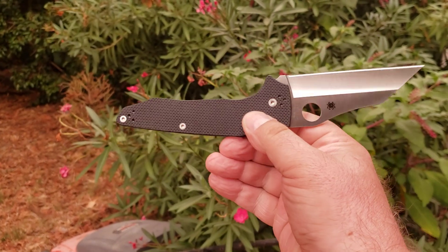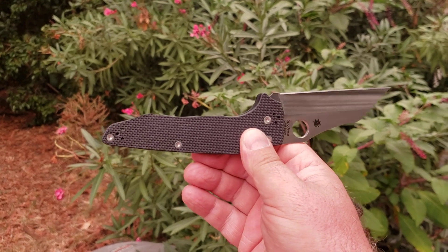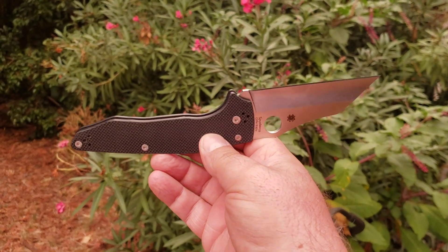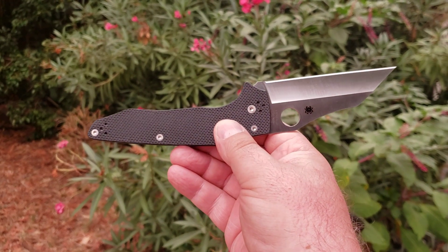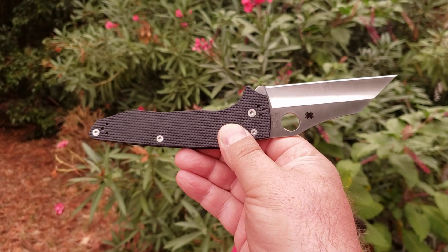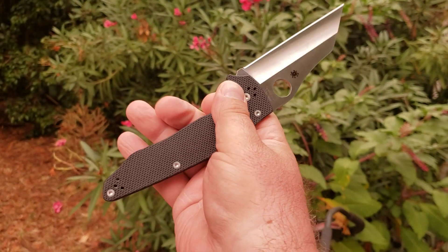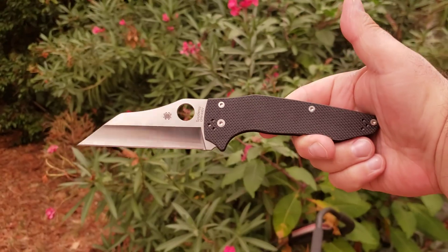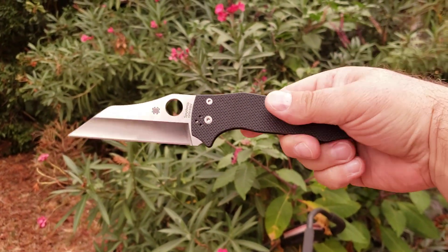Mine has been modified. There are some really excellently modified Yojumbos going around over on Instagram. A guy named BJ Hill is doing great work. I was inspired by his work and went ahead and flattened out the scales on this a little bit to make it a little more comfortable in hand, and it is considerably more comfortable in hand. That was really the right thing to do.